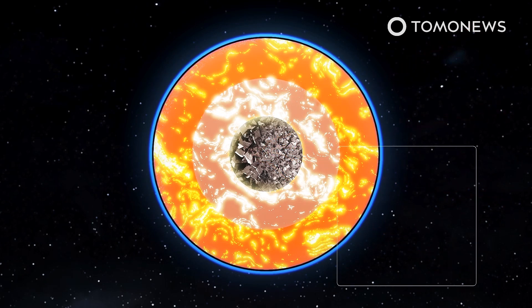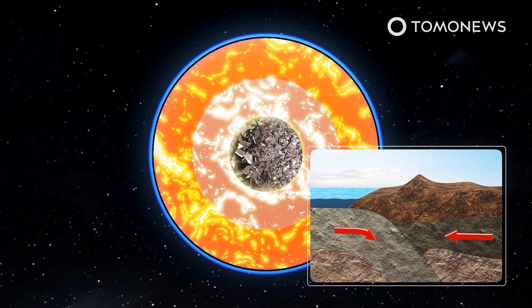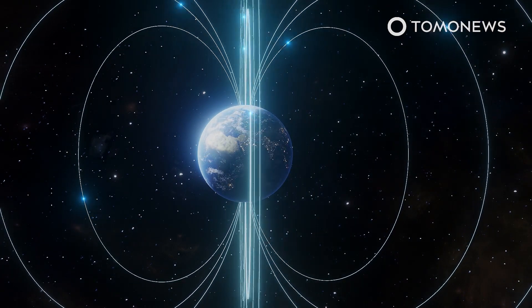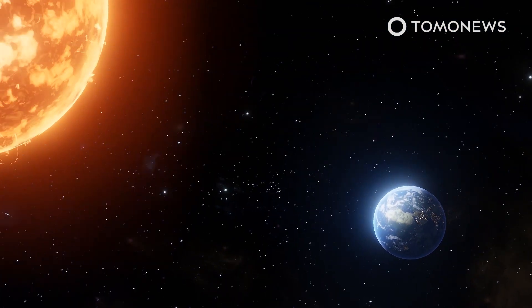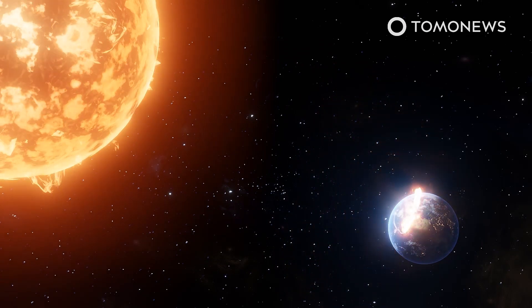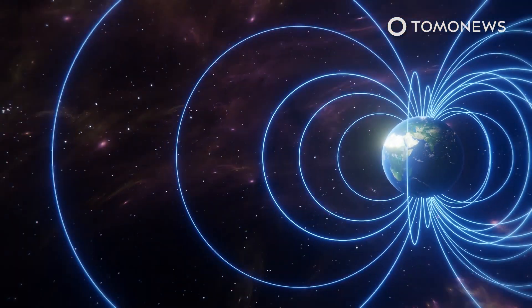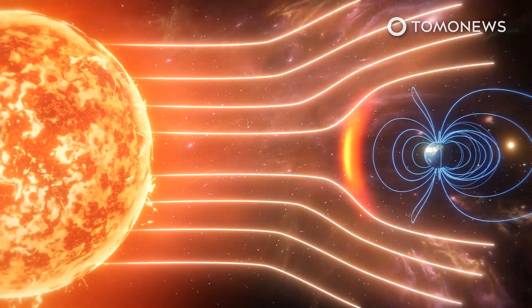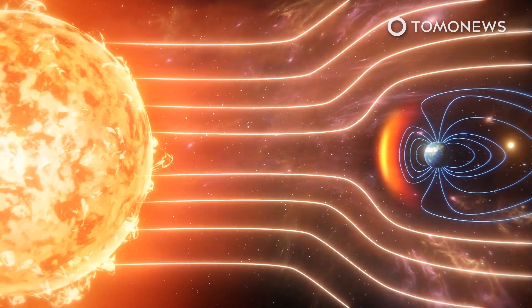The study's lead author said cold tectonic plates diving below Earth's surface may be a cause. Heat loss in Earth's inner core is important because it drives the flow of liquid iron in the outer core, which in turn creates Earth's magnetic field. According to the conversation, in billions of years, cooling will lead to the whole core becoming solid, which will leave Earth without its protective magnetic field and leave us exposed to solar and cosmic radiation.